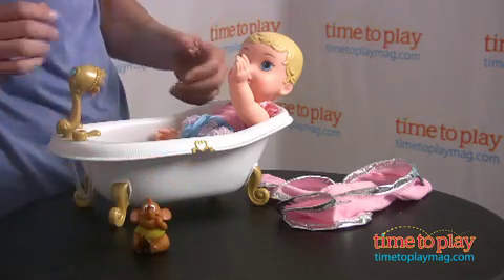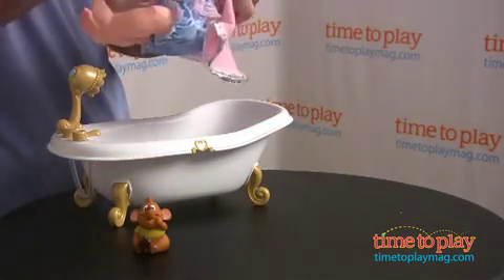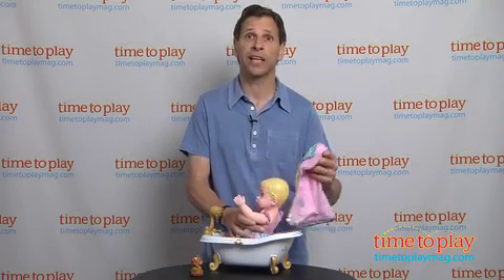This is all about pretend play. When Cinderella is done taking her bath, you can put on her robe and actually take her out. This doll also comes in the other princesses — you can get it in Ariel, Aurora, Belle, and Tiana.